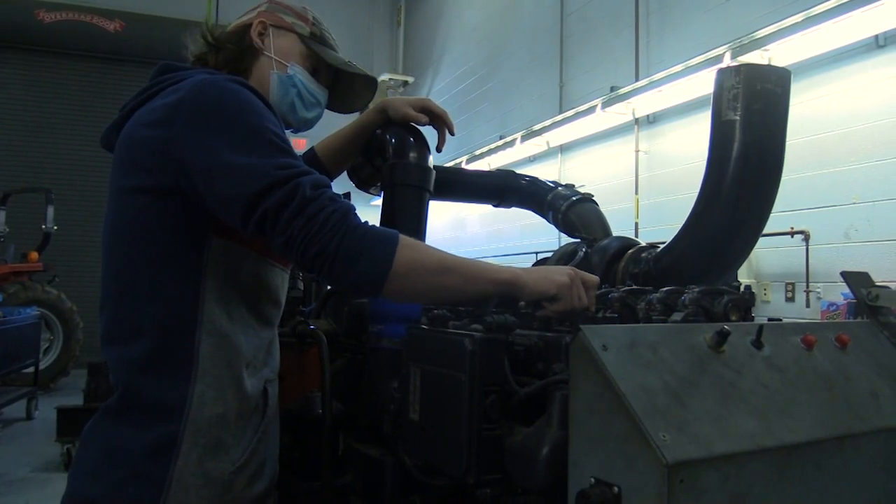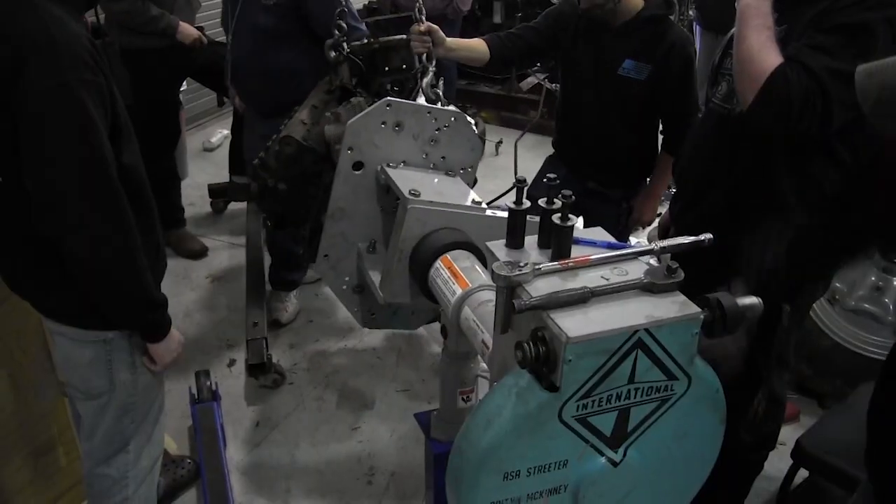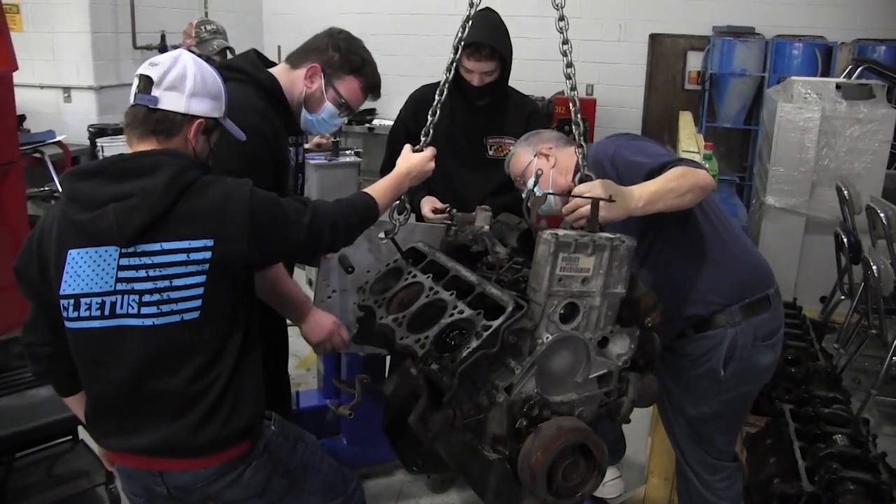Diesel Technology. Diesel Technology introduces students to diesel-powered vehicles and equipment. Students will learn to use a wide variety of equipment to perform diagnostics.